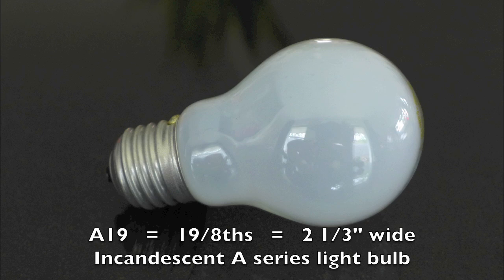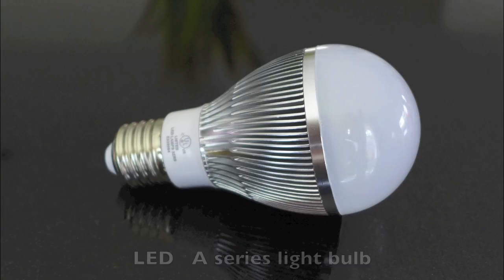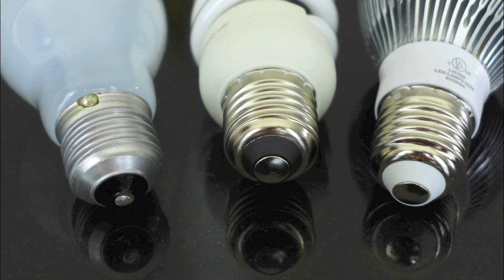The original incandescent A19 light bulb was 19 eighths of an inch wide. The CFL and later on the LED A19 were designed to replace it, so they have more or less a similar size and all share the same screw base to fit into existing light fittings without trouble.